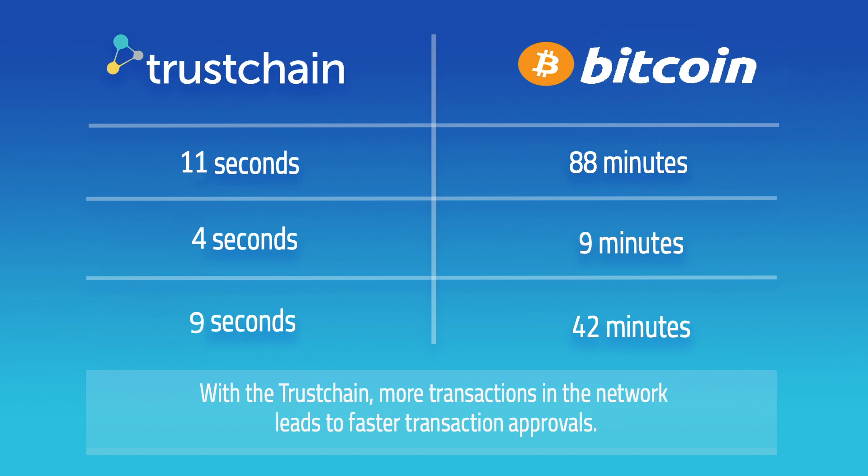It's clear that Trustchain transactions are being approved significantly faster. Not only that, but because the Trustchain is built over DAG, greater usage leads to faster processing times. This means that more transactions in the network leads to faster approvals, compared to Blockchain, which slows down with an increasing number of transactions.